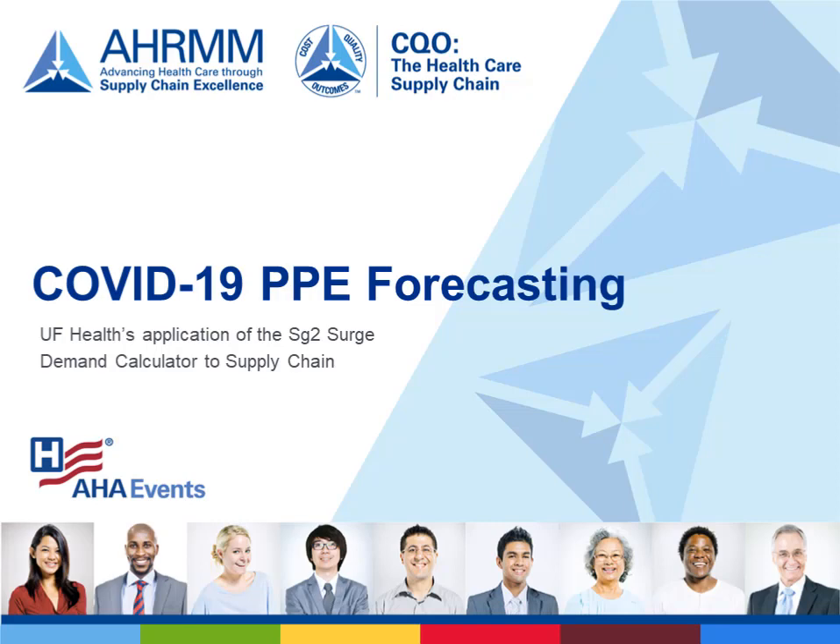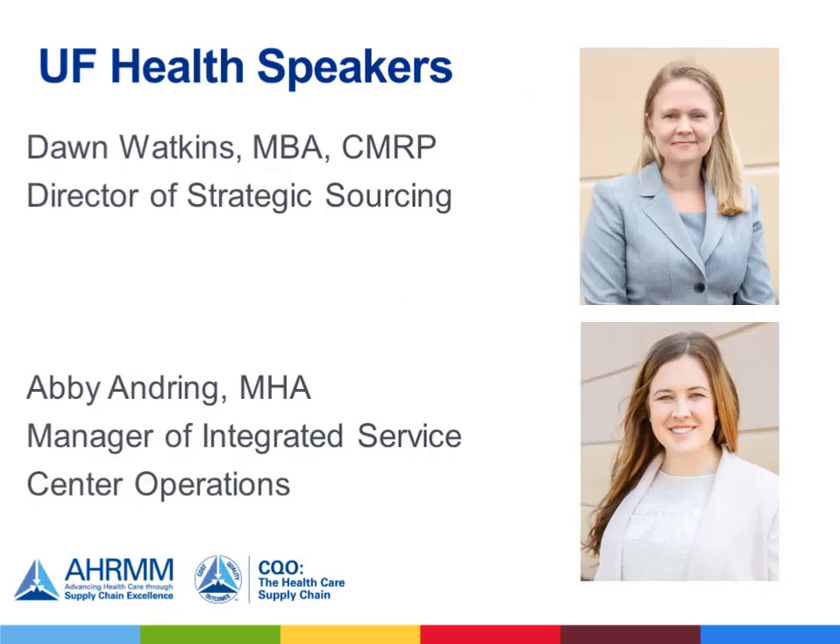Welcome to COVID-19 PPE Forecasting, the University of Florida Health's application of the SG2 Surge Demand Calculator to supply chain. Today we welcome University of Florida Health speakers Dawn Watkins, Director of Strategic Sourcing, and Abby Andring, Manager of Integrated Service Center Operations.